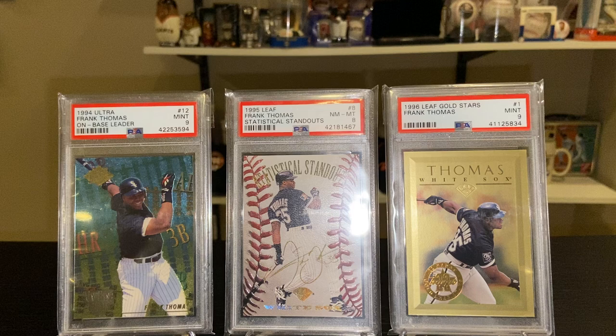Hey guys, triple three here. Tonight I'm going to be doing a Frank Thomas 90s inserts PC showcase. We'll showcase some of my better Frank Thomas cards, so in no particular order, first we have our graded issues from PSA.